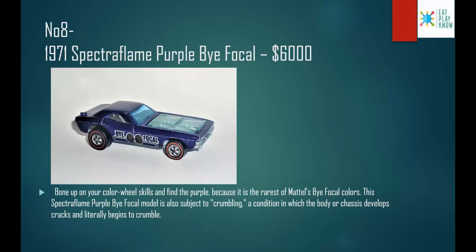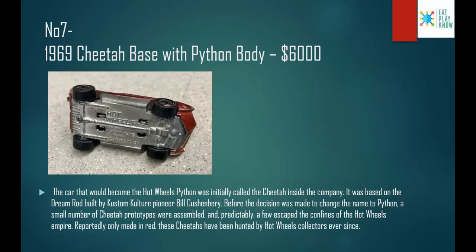Number 8: the 1971 Spectra Flame Purple Bifocal, costs $6,000. Bone up your color wheel skills and find the purple, because it's the rarest of the Bifocal colors. This Spectra Flame Bifocal model is also subject to crumbling — a condition in which the body develops cracks and literally begins to crumble.